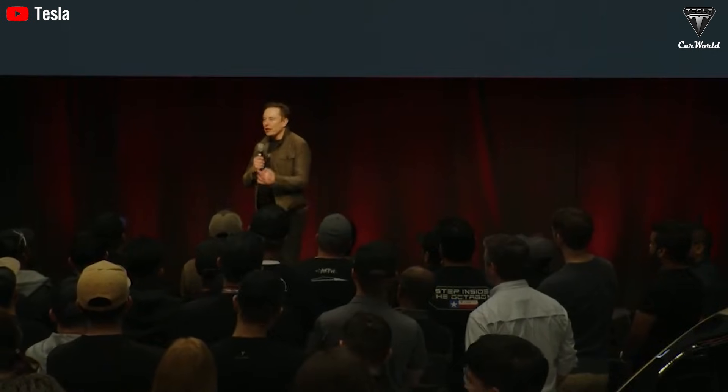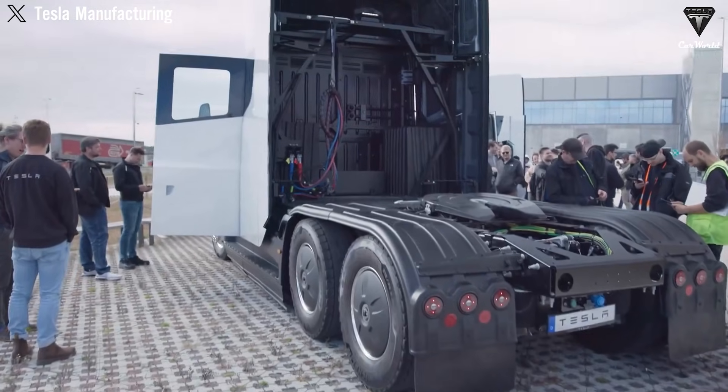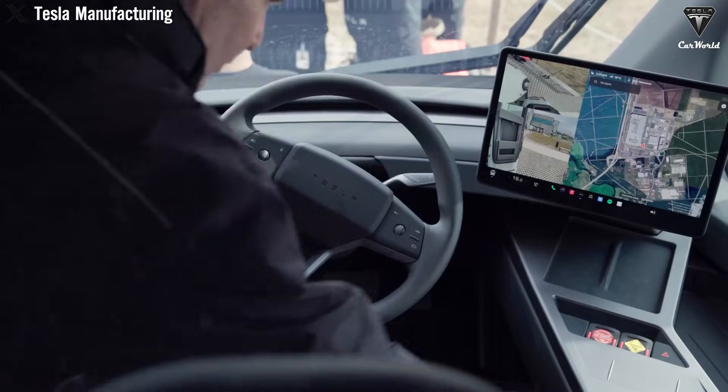When Elon Musk stated that 2026 would be a breakout year for Tesla, most people naturally assumed he was referring to Tesla Optimus or Robotaxi. However, what few could have anticipated was that this statement was actually pointing to the Tesla Semi, a vehicle widely regarded as the most challenging model Tesla has ever attempted to manufacture.